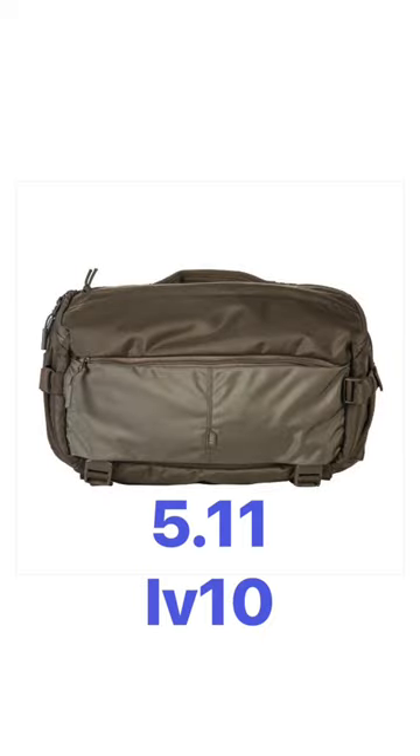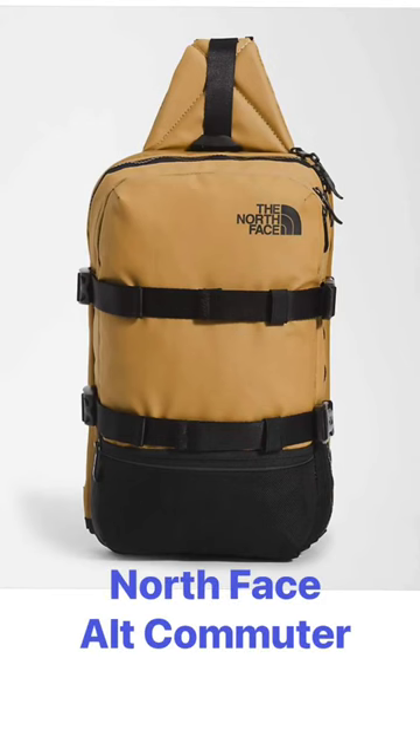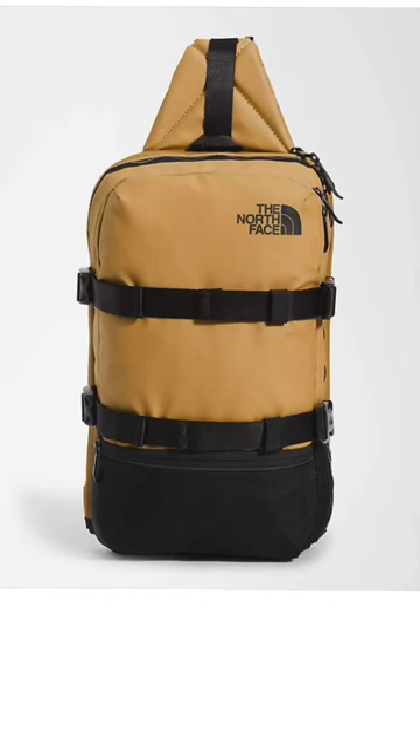Number 4, the 511LV10. You can fit a ton in this bag. A little bit smaller, but I think even better at number 3, the North Face Alt Commuter.